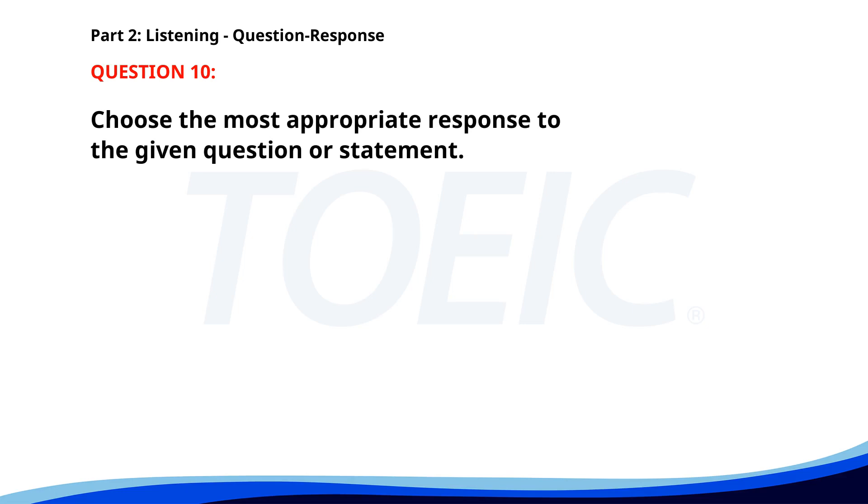Number 10. Which train goes to Central Station? A. Yes, I've been there before. B. I prefer taking a bus. C. Platform 3, I believe. The correct answer is C: Platform 3, I believe.